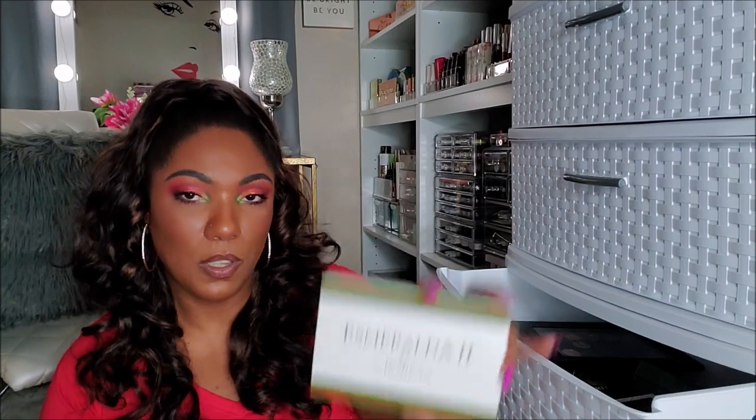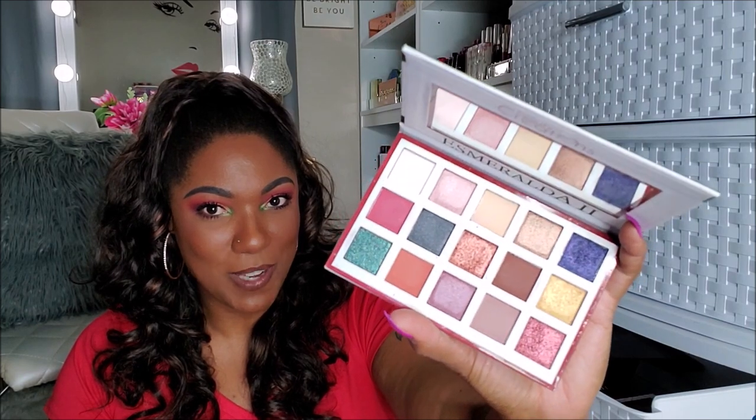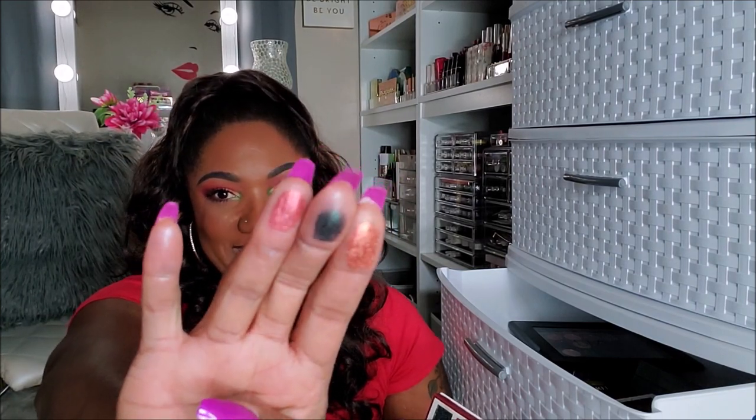This is an Esmeralda 2 by Beauty Creations — cute little imitation Gucci packaging. I did a video on this as well. Look at this — the shimmerification and whatnot. I never should have started swatching these. This video is going to be way too long. But this palette is actually kind of okay — really nice for the price. So I'm going to put this in a maybe pile.